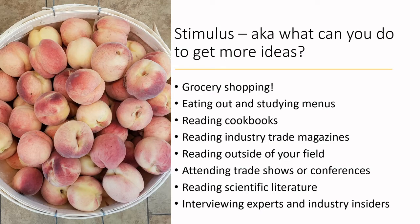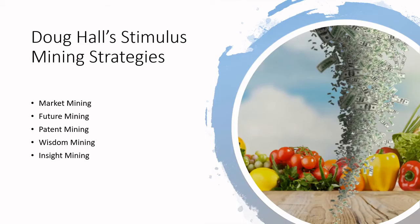Going back to Doug Hall, he has some very clear strategies for mining. Let's take a look at Doug Hall's stimulus mining strategies: he talks about market mining, future mining, patent mining, wisdom mining, and insight mining specifically.